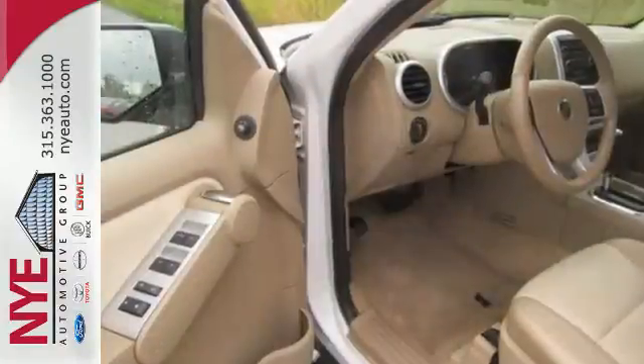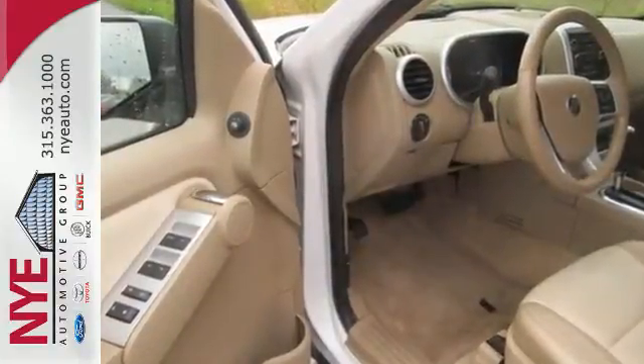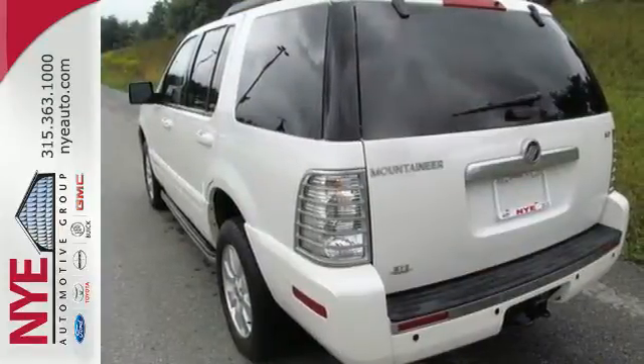Speed proportional power steering, power heated mirrors, dusk sensing headlights, and one-touch power windows.